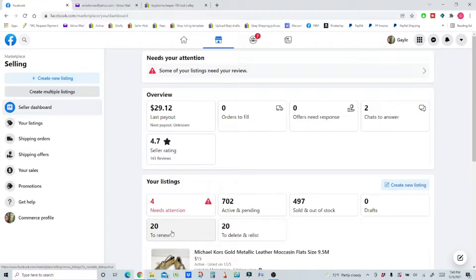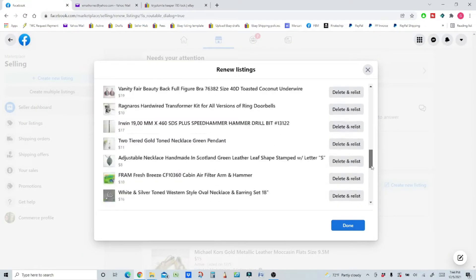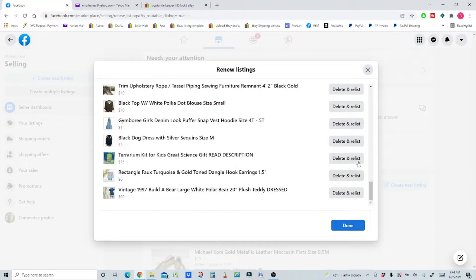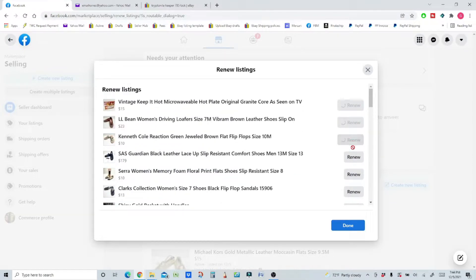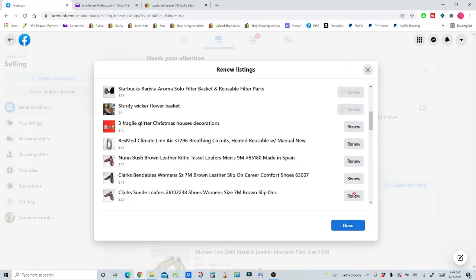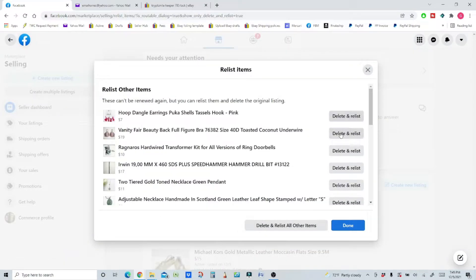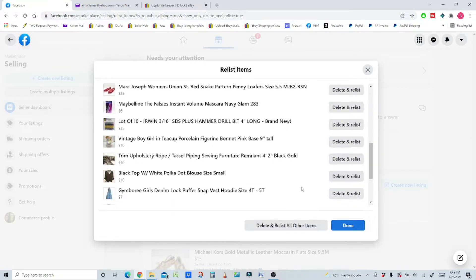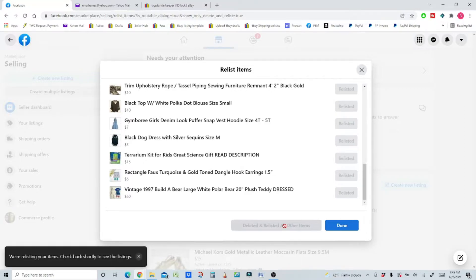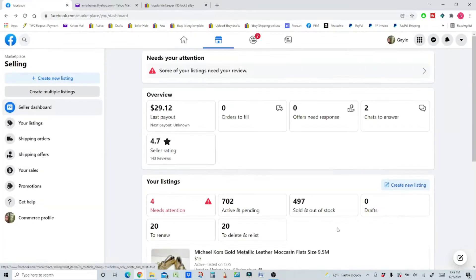If I want to renew, I have 20 of them and I just click it. There is not a 'renew all' option showing here, but you can see there's a 'delete and relist' option. Before clicking delete and relist, I'll go down the line and renew each one individually — just the ones that say renew, not delete and relist. Click done. Now to do the delete and relist, this is even easier. If you click it, it says I have 20, and you can see all of the delete and relist options. I can just click this one button and it will delete and relist all of them. Click done — that's all you have to do.